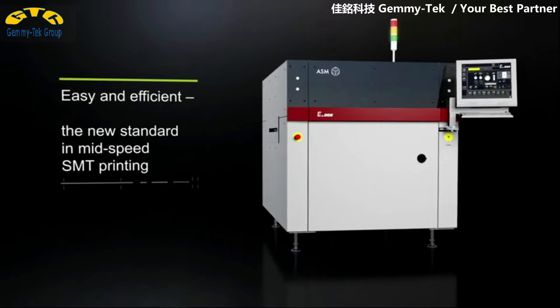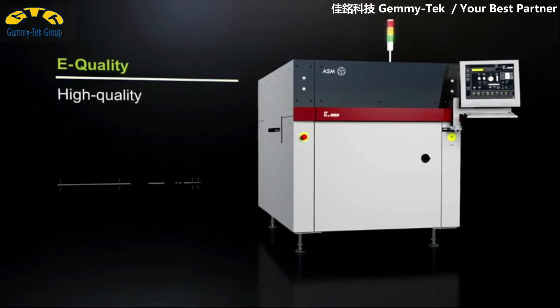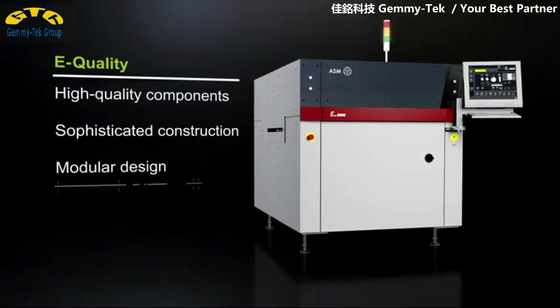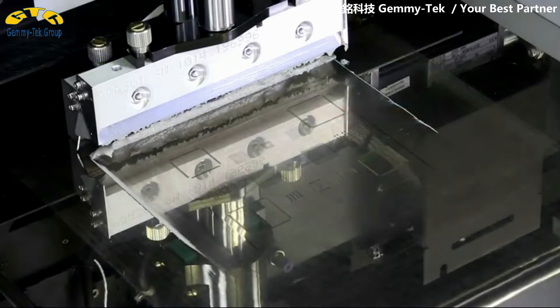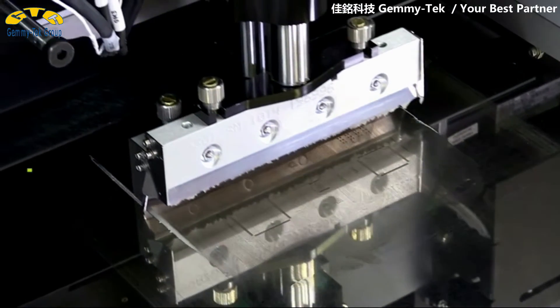E by DECK features E-quality. DECK's experienced printing specialists have developed an innovative platform that guarantees a stable and reliable printing process, even for the latest fine-pitch applications.